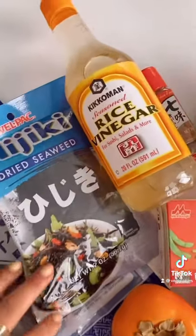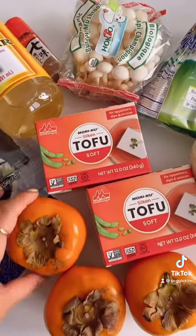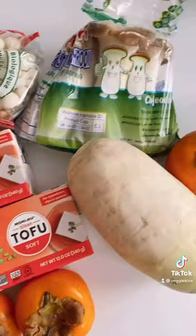So this is everything I got. I didn't really need anything but I got rice wine vinegar, seaweed, persimmon, some tofu, mushrooms, radish and the mushrooms I use to make the scallops.